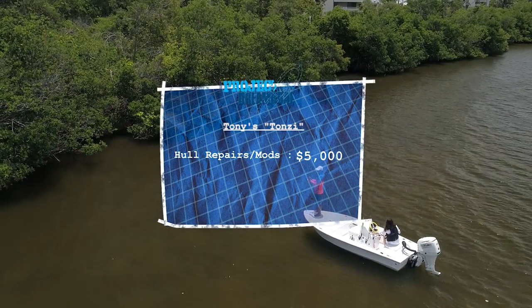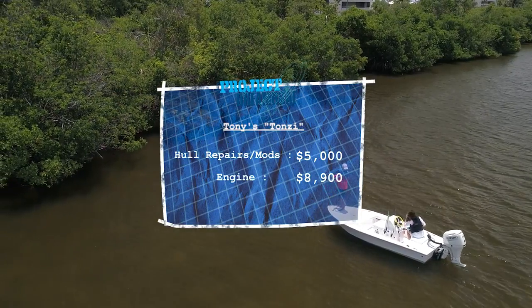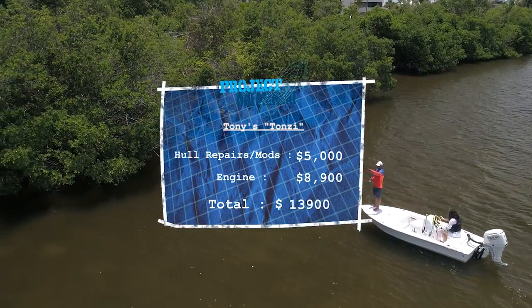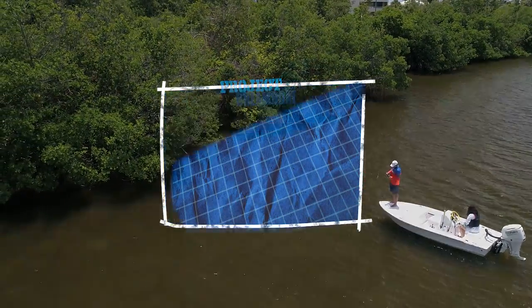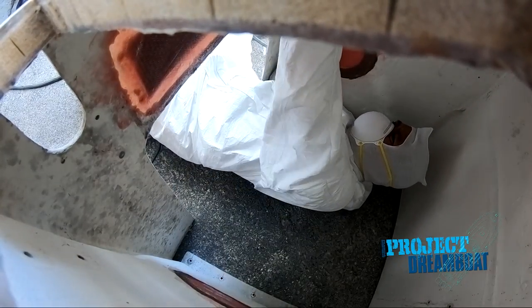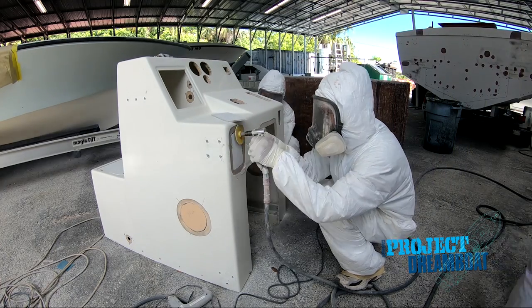After spending $5,000 on repairing and customizing the hull and $8,900 on an engine, the cost of Tony's dreamboat comes to a total of approximately $13,900. Next week, the fiberglass crew at MCU puts the finishing touches on the 19-foot CUDA Craft project and more.